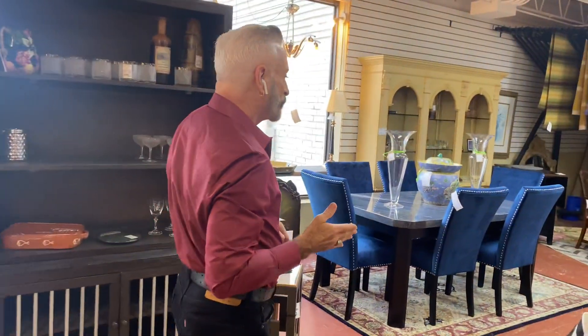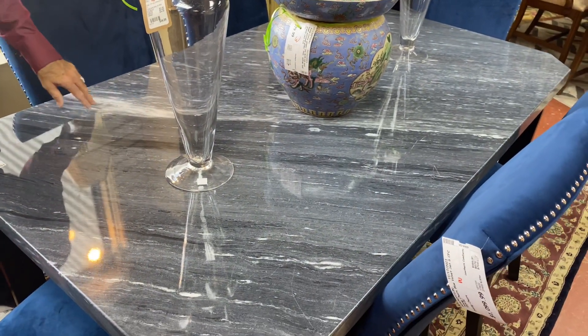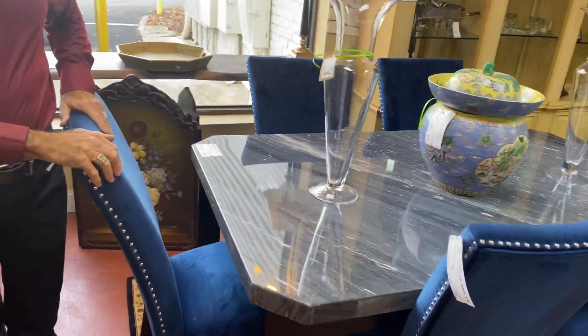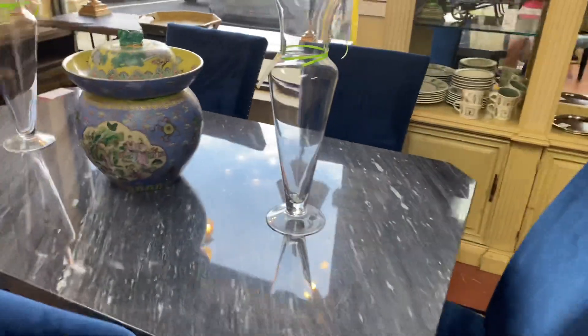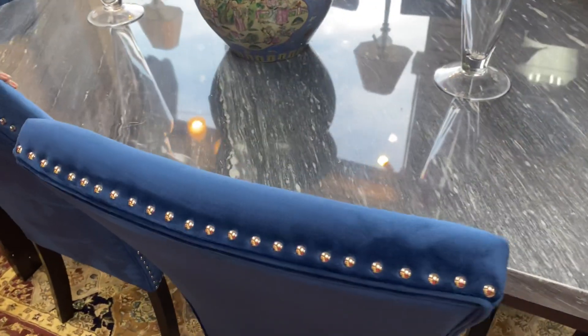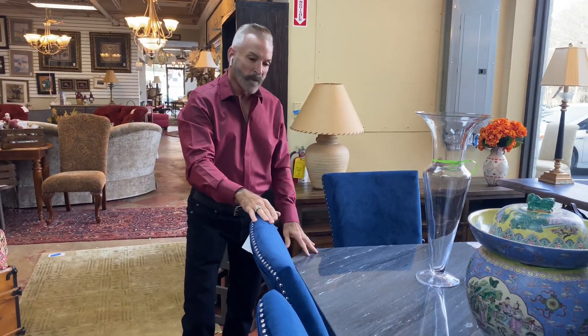Now if you're looking for a more contemporary dining room table — maybe you have a loft or condo look — I'm going to show you one of our new pieces. It's a marble top table in grayish-black tones with a lot of white in the veining. It's $1,199.99. We paired it with cobalt blue chairs — six chairs at $1,099.99 — which I just love. They have silver nail head trim that works really well with this table. It's absolutely exquisite. I love the way the corners are done; it's a nice wide table and a very unique look.